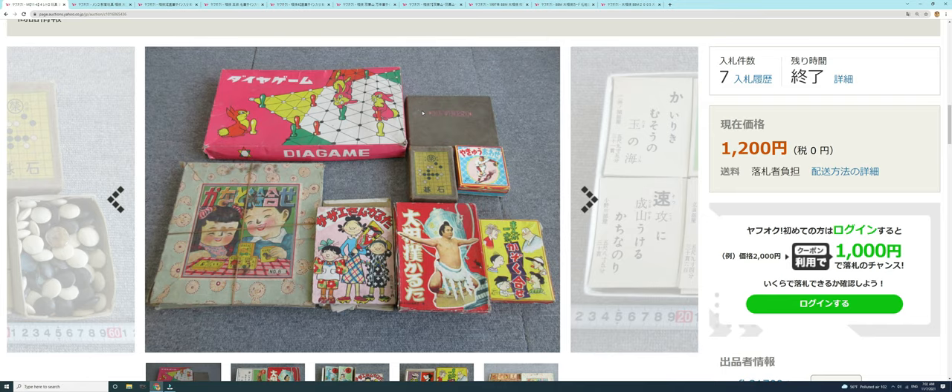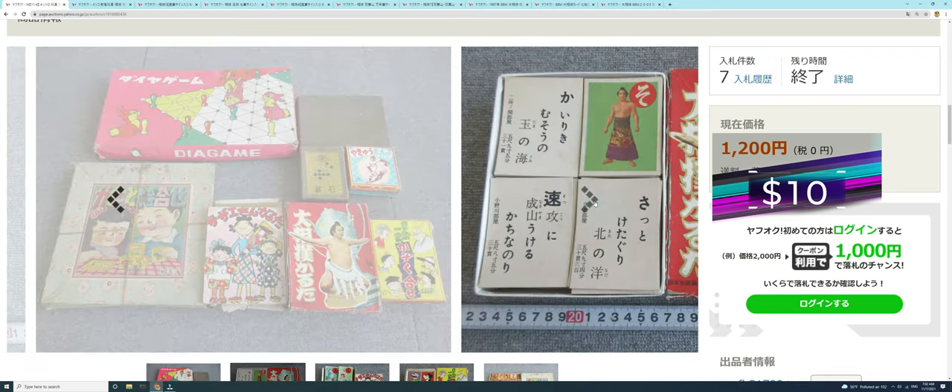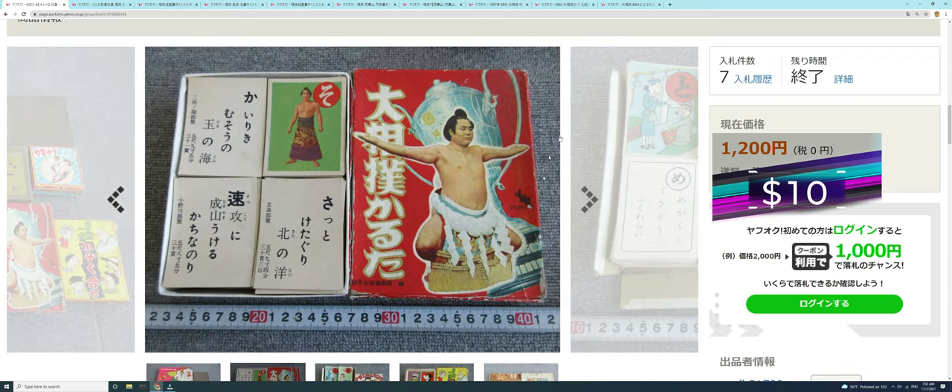I think this first one has got to qualify for the steal of the week. This auction went for 1,200 yen — about 10 US dollars — you can see seven bids. Why is this one interesting? Well, you can see right here this red box: that is the 1956 Suzuki Publishing karuta sumo set, with Tochinishiki on the front. That is a somewhat difficult set to find.